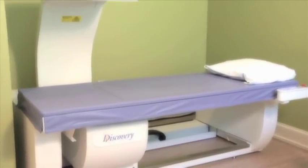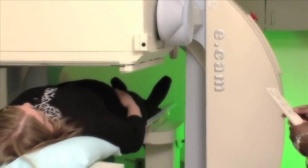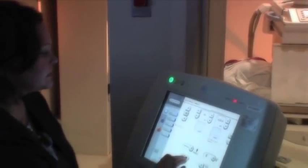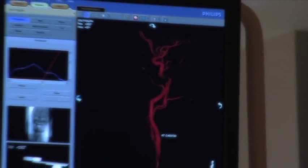Tanner Medical Center Villa Rica offers DEXA scanning, high-speed CT, nuclear imaging, ultrasound including echo and vascular machines, and x-ray capabilities. Other specialized capabilities include cardiac imaging, fluoroscopy, and non-invasive imaging of the arteries and veins.